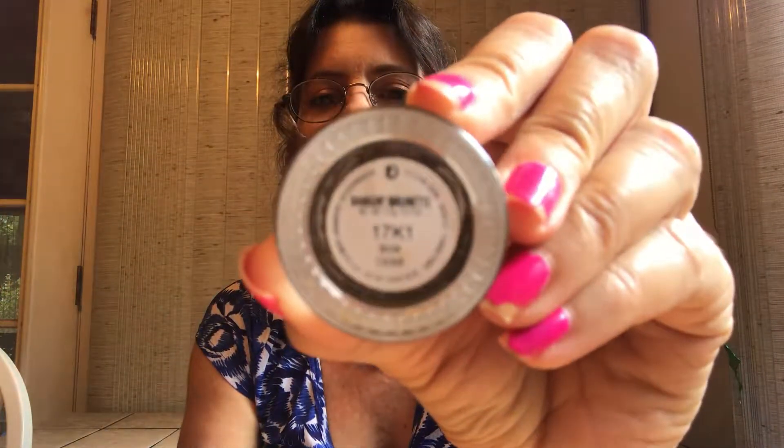For brows, my number one — and I've used every kind of brow product — is the ColourPop Banging Brunette Brow Pomade. Just dip your brush in and go. I like it better than Anastasia Dip Brow and their pencils. That's my favorite.